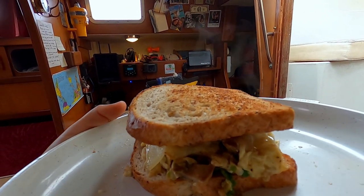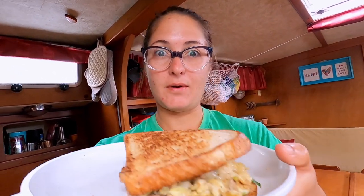While Darren fixed the pump, I made breakfast — toasted bread with scrambled eggs and mushrooms, jalapeños and onions, and Swiss cheese on top, because every meal should have cheese.